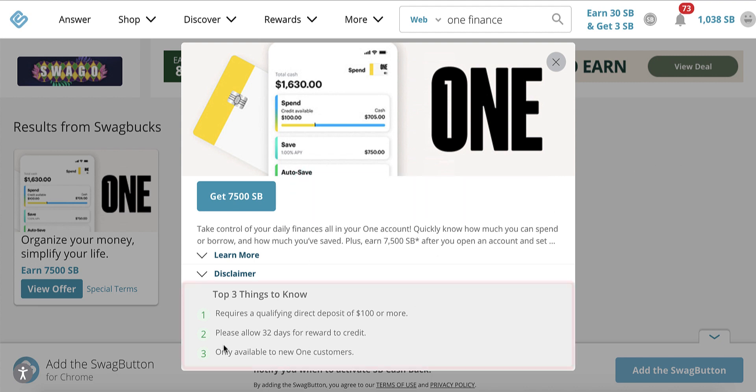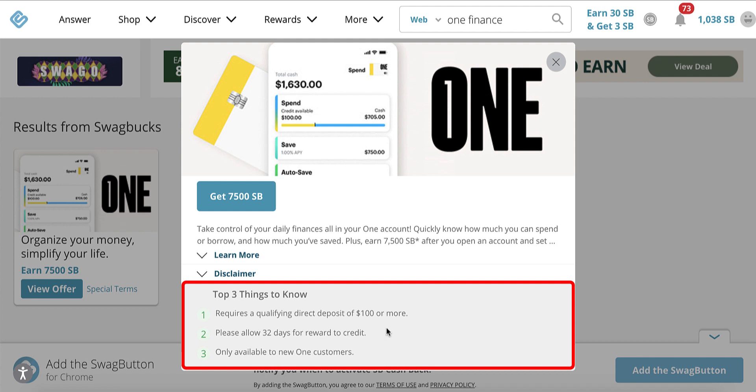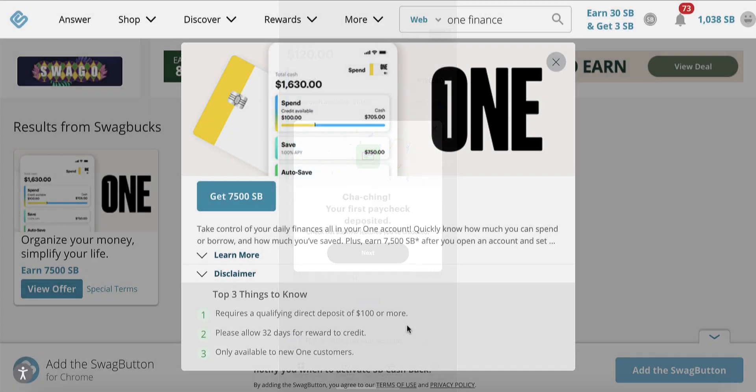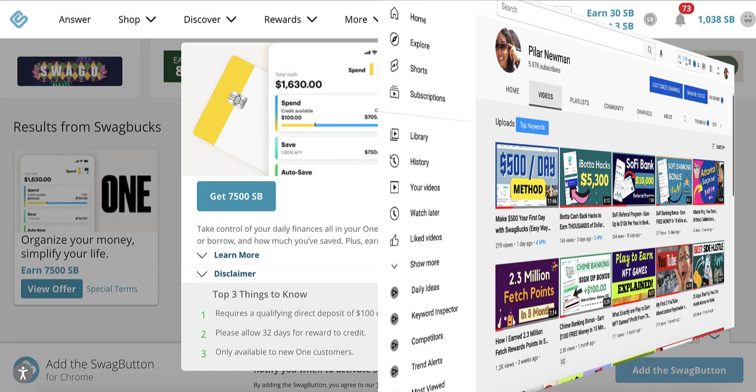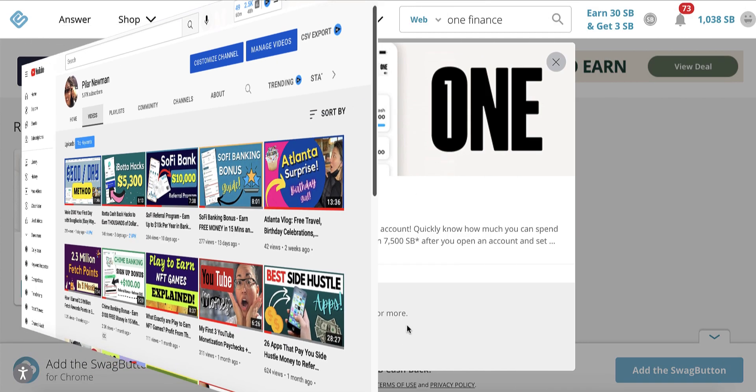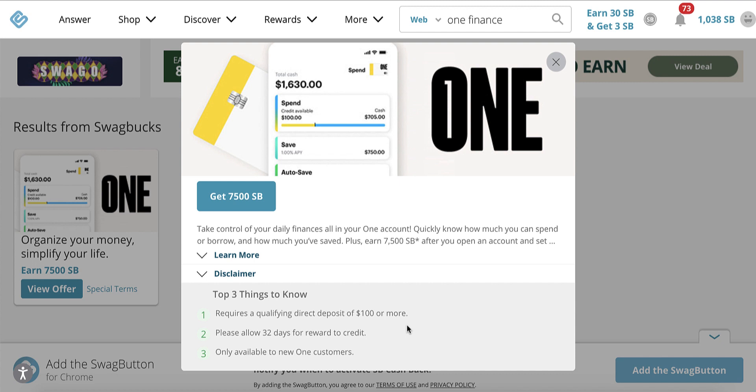Here's the one thing with this particular offer — it does require a qualifying direct deposit of $100 or more. If you don't want to change around your direct deposit, I just confirmed this morning that the same app I use to trigger the Chime Bank signup bonus will in fact also work for this One Finance direct deposit. If you don't know what I'm referring to, I highly recommend you watch this video on my YouTube channel where I figured out a clever way to trigger the direct deposit for Chime Bank. One Finance will use the same app as a direct deposit, so check that out if you want to get $75 in free money from Swagbucks.